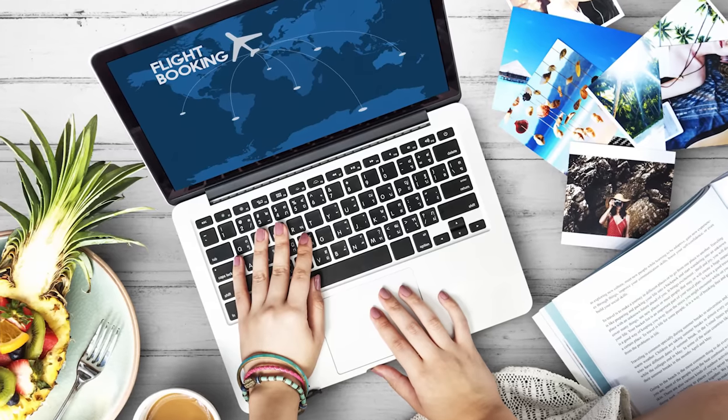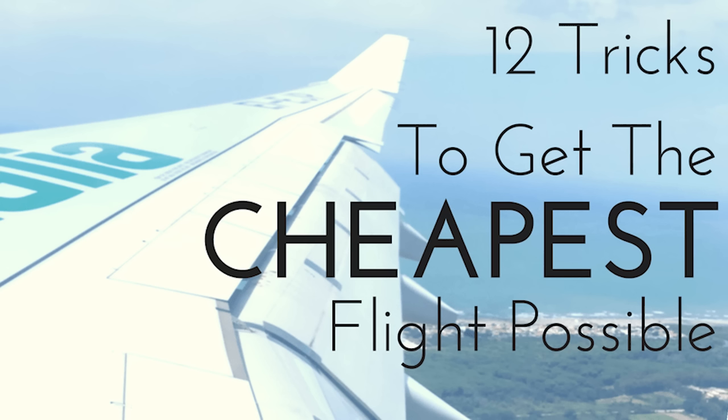Let's talk about booking flights real quick. As a travel specialist, I am always happy to help my clients find the best deals on flights, and there are a lot of tricks you can find online about how to get the cheapest flights. But the number one thing I tell my clients is don't be afraid to book your flights as two one-way flights versus a round-trip flight. You don't even have to book these flights at the same time — you can book one flight and then monitor the prices for the other.